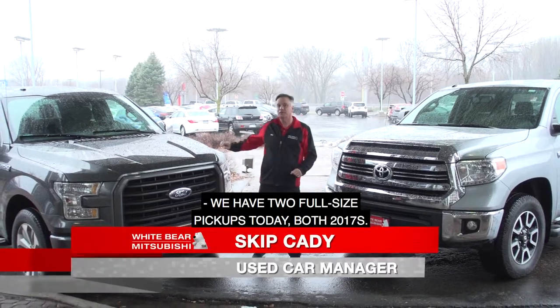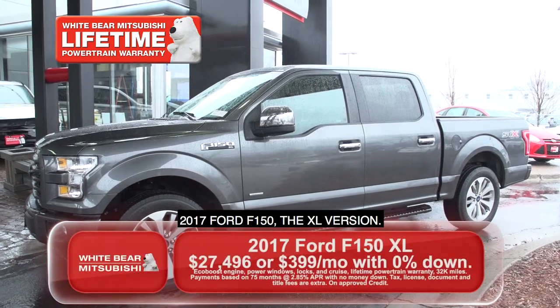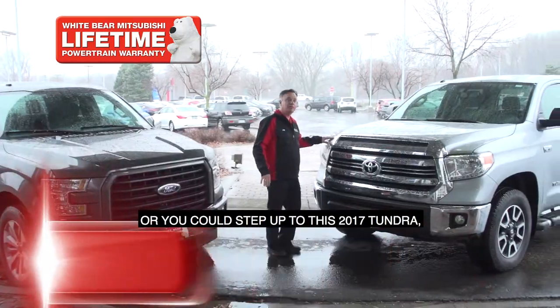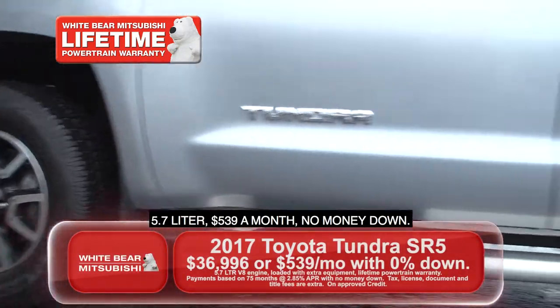We have two full-size pickups today, both 2017s. This first one is a 2017 Ford F-150, the XL version, with 32,000 miles — $399 a month with no money down. Or you can step up to this 2017 Tundra, 5.7 liter, $549 a month, no money down.